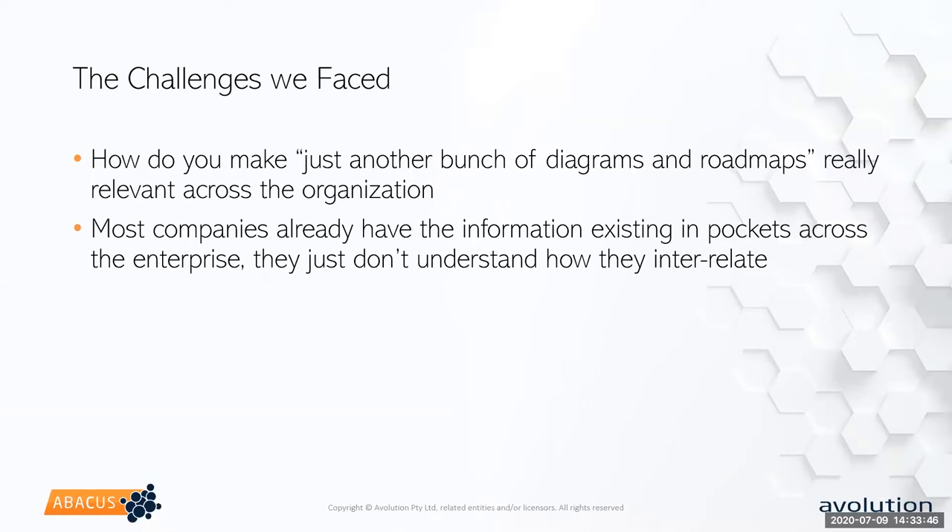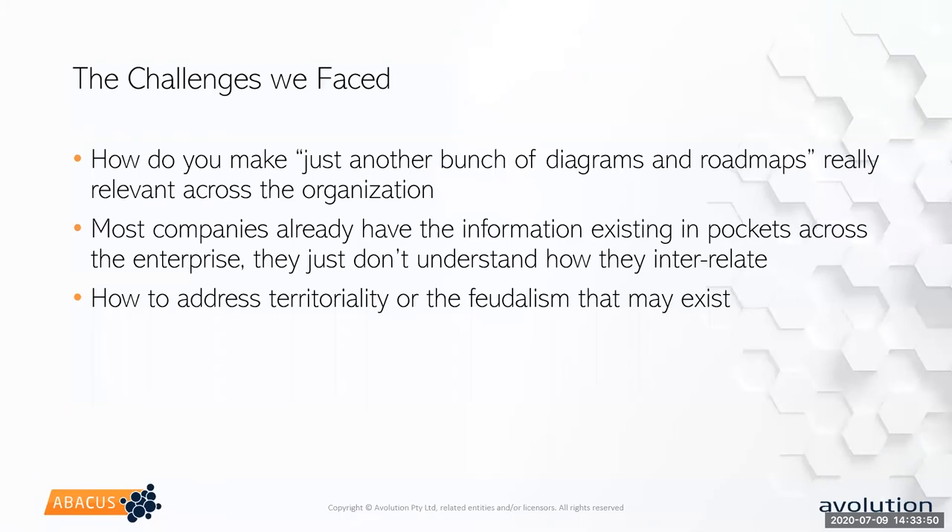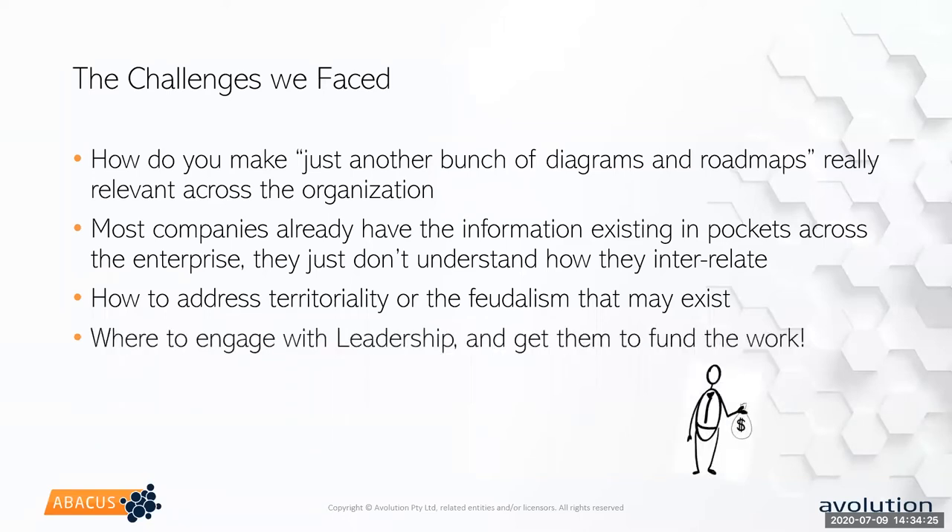Going along with that was territory and what we call feudalism — some areas where they don't want to share, they've done some empire building. The thinking is 'this is my area and I'm not going to share the data, these are my tools that I paid for, why should I pay for tools for another area?' Then the last big challenge was how do we engage with leadership and get them to fund the work. Enterprise architecture is not usually first on the funding list — we get cut first or we have to really justify the money.